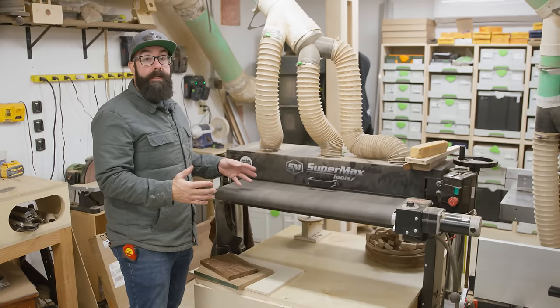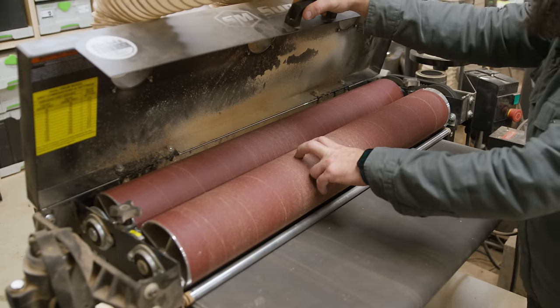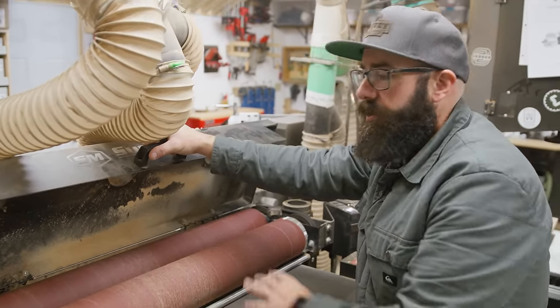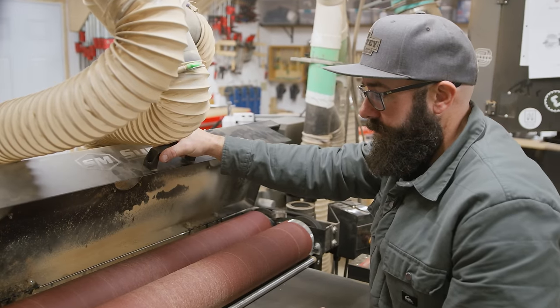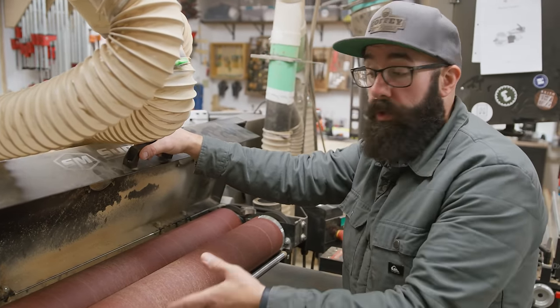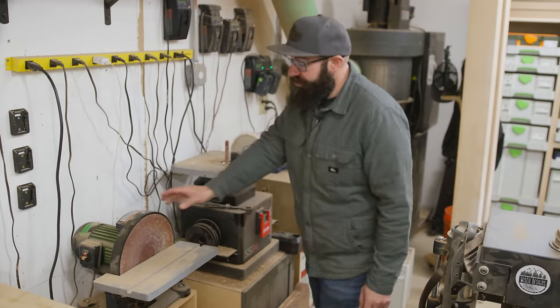Off the miter station is my dual head drum sander. I've been getting into more and more veneers lately and we do a lot of panels. We usually run 80 and 120 grit in here. This allows us to thickness things fairly quickly — we don't get burning, and it leaves a decent enough finish where we can start off with the orbital sanders at 120 to start removing the sanding lines.